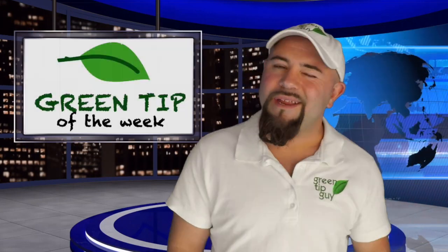So why don't you erect your own bat house today? I'm Jason Winningham, and this has been your Green Tip of the Week.